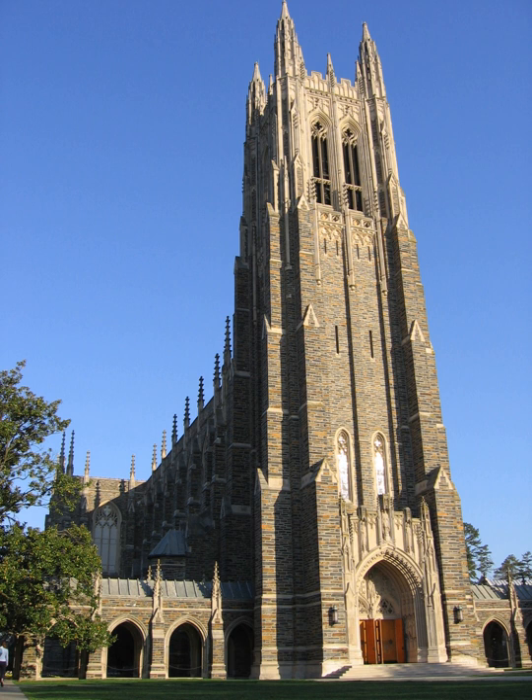Constructed from 1930 to 1932, the chapel seats about 1,800 people and stands 210 feet tall, making it one of the tallest buildings in Durham County. It is built in the collegiate Gothic style, characterized by its large stones, pointed arches, and ribbed vaults.